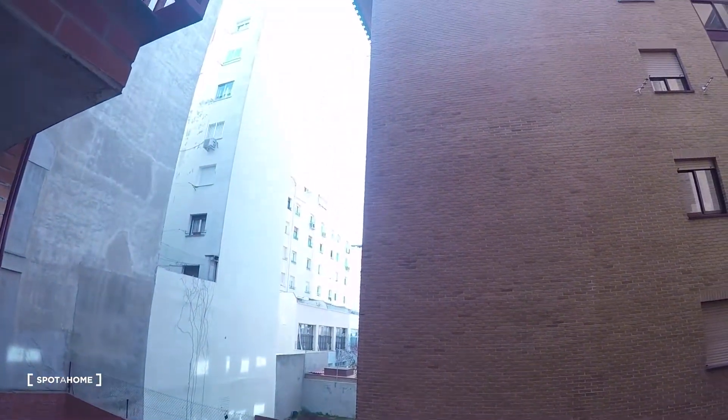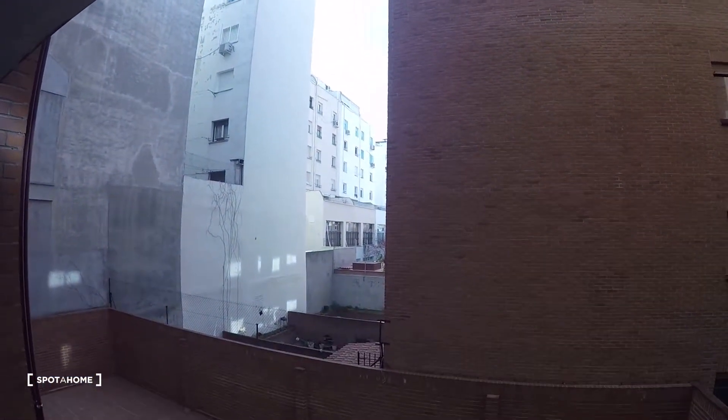And here in front of the couch we have some shelves, a library, and some closets to store anything you want. This is the view — it's an interior view, very quiet.